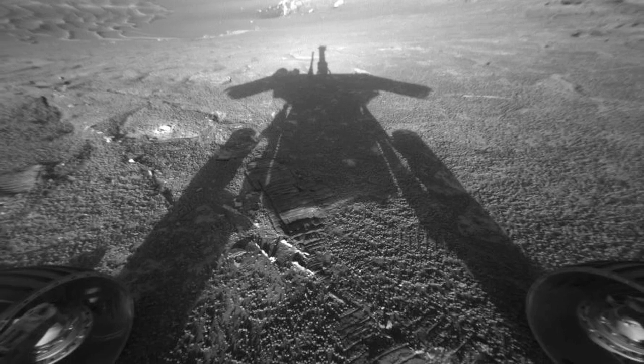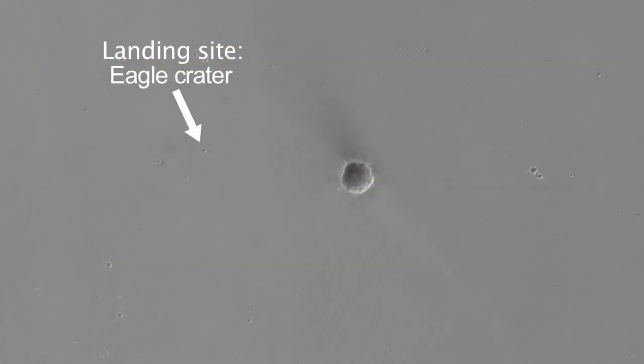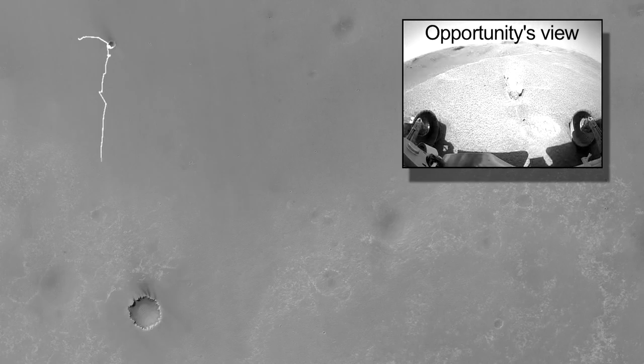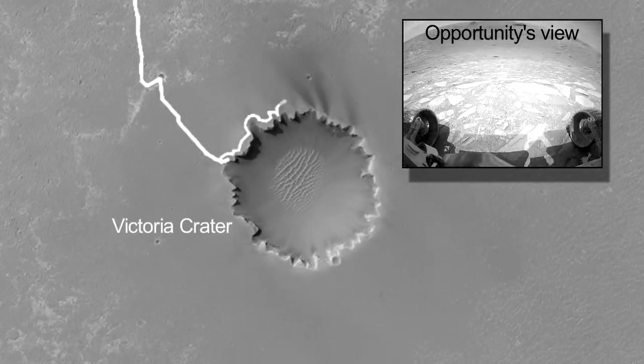I often get asked how long will Opportunity last, and I can't say. Eight years ago we were scratching our heads and said well maybe six months if we're really lucky, but here we are eight years later and the rover is still in very good health.